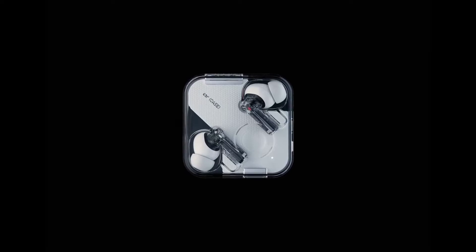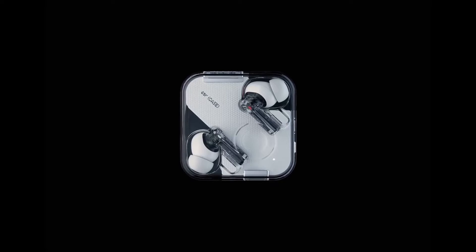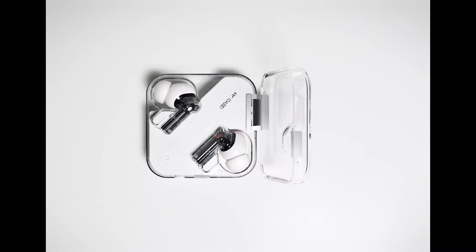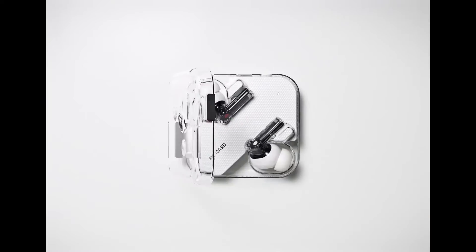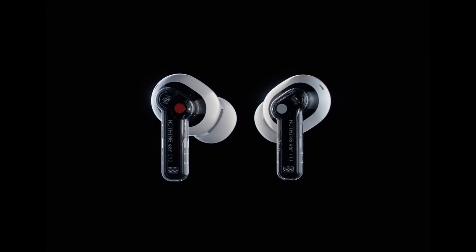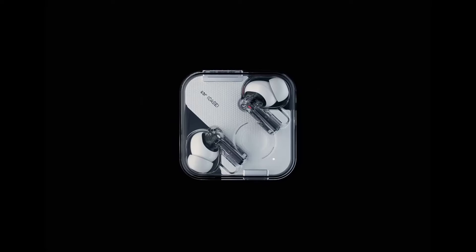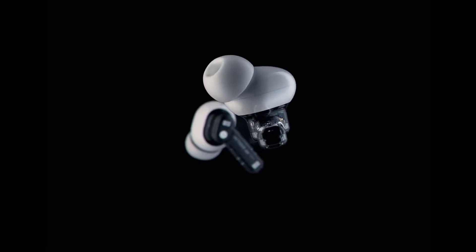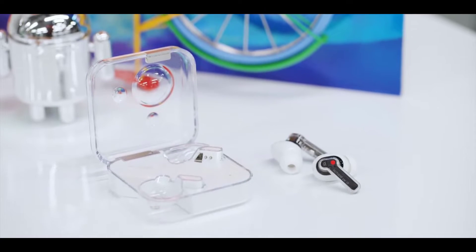The Nothing Ear One boasts transparency from the case to the earbuds, and it's more than a see-through set of AirPods. Nothing's earphones cost just $99 and include premium features like active noise cancelling, automatic ear detection, an IPX4 rating, and fast and wireless charging via the case. The noise cancelling doesn't stack up to similarly priced options like the Amazon Echo Buds 2nd generation, but it fares quite well against the AirPods Pro.